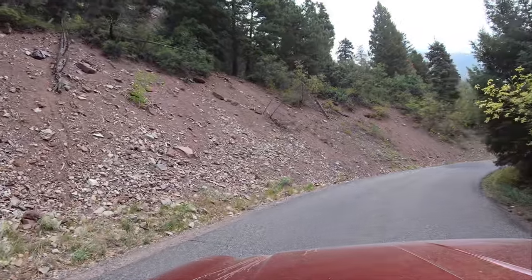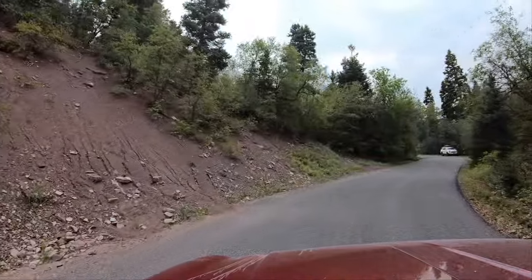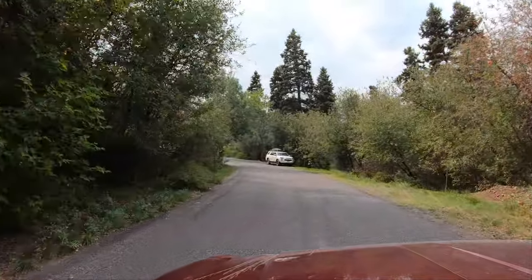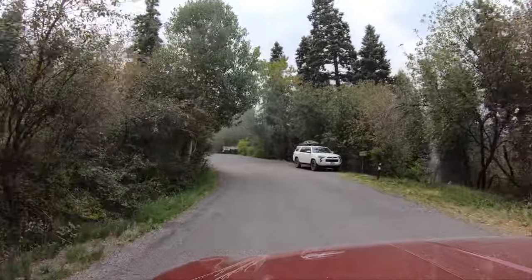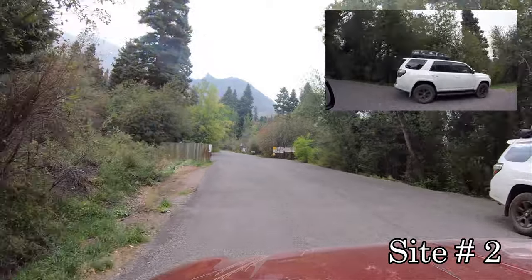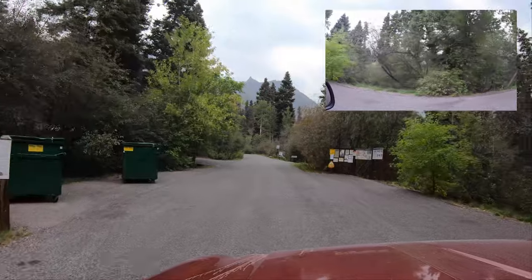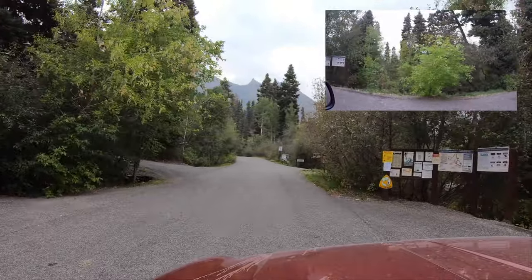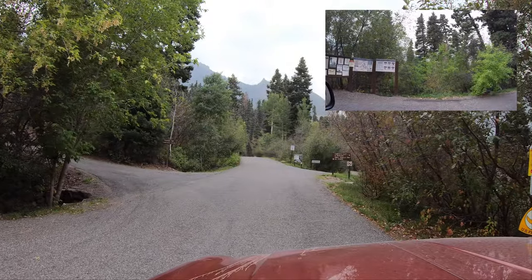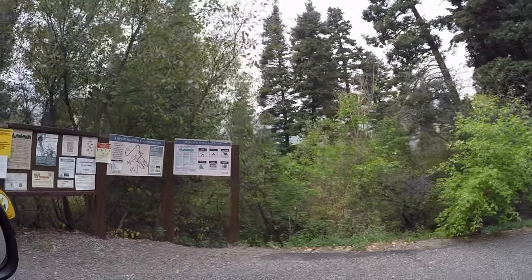The road coming up here is a little tight. I believe there's a sign headed up here that says max length is 26 to 27 feet. It's just been paved. Parking for campsite number two — that's a little bit of a step down, pull off there. You've got your trash dumpsters. Couple different loops.